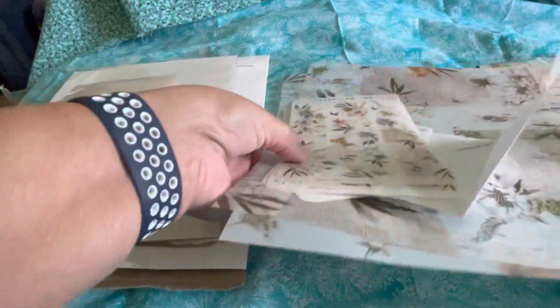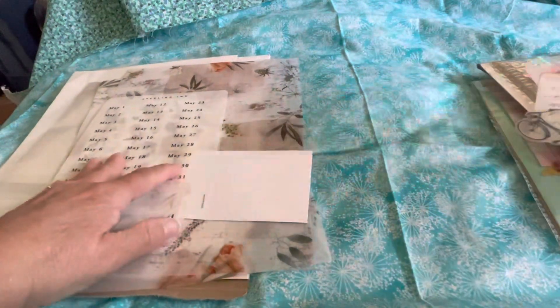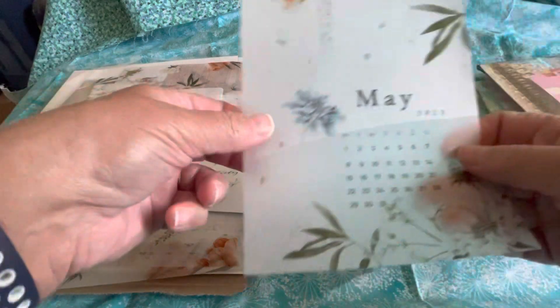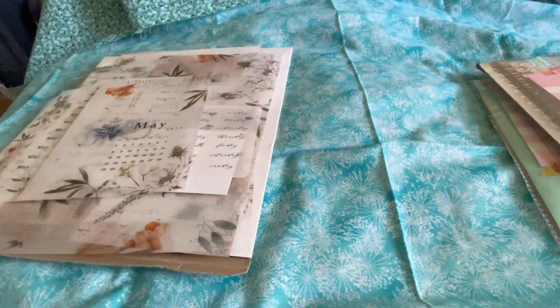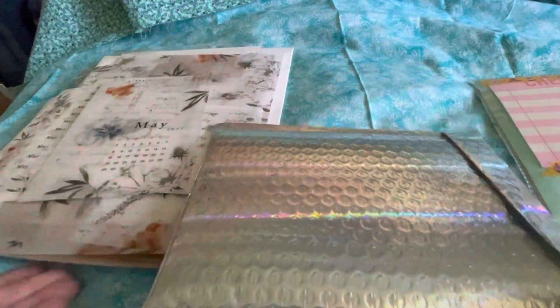The kit you get in March is for May, so they're always two months ahead. This is Sterling Ink, the March kit intended for use in May. But of course you don't have to use the month stickers — you can use it whenever you want, which is what I do. Shall we move on?